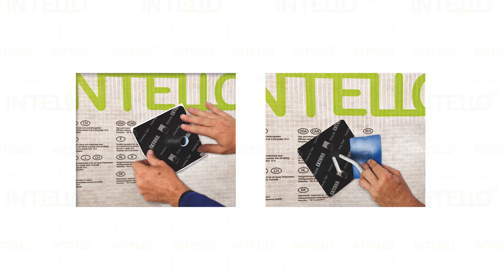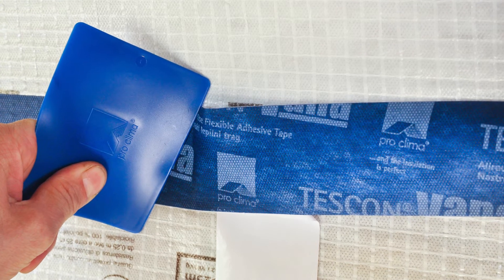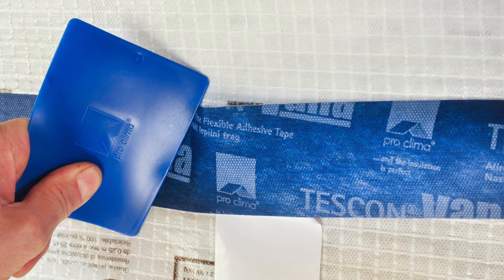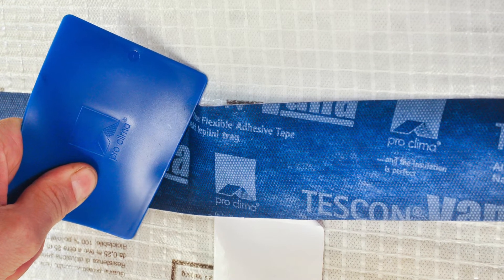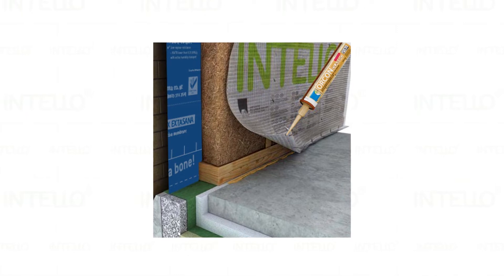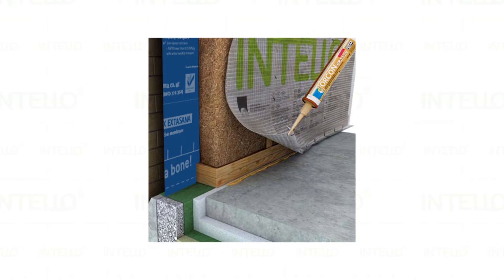To ensure that the air tightness system is continuous, ProClimber K-Flex and RollFlex cable and pipe seals should be used to adequately seal any penetrations. Tesconvana and Tescon-Xtora adhesive tapes play a vital role in sealing any laps, terminations and other penetrations within the Intello air tightness and vapour control layer. Orcon liquid adhesive can be used to seal the layer where they adjoin rough, porous or uneven surfaces such as concrete and timber.